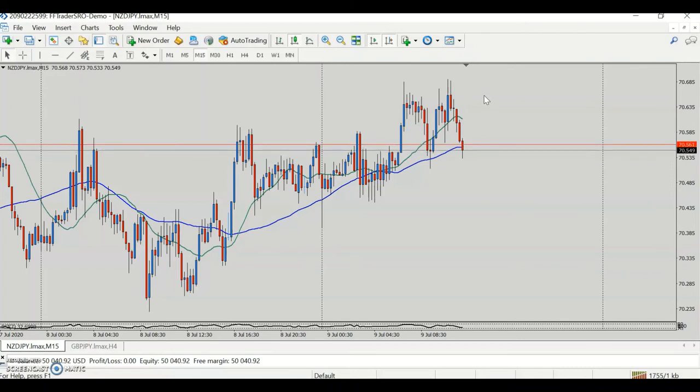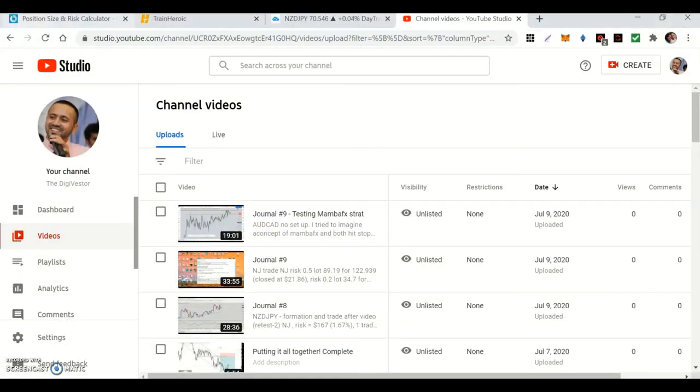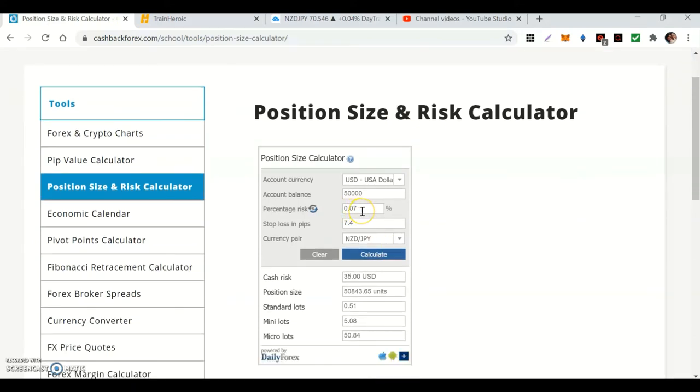The whole point is preservation of capital. This was a test trade — my first trade on the FTMO trial account. It's not much; the risk was about 0.07% of the account, meaning I would have made around 0.08% on the trial. Good job — let's see what happens as we move on.